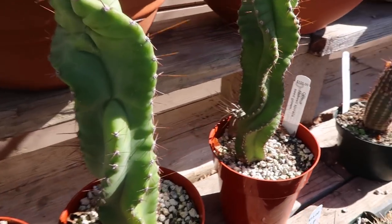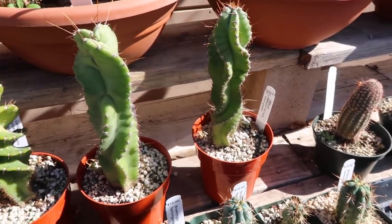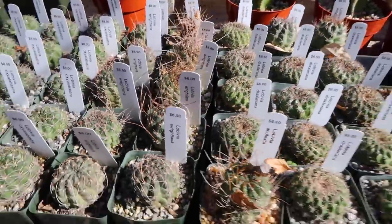This one has a little buddy hanging out over there — I don't know if he's there on accident, but he's there. This one has some crazy hair, crazy wires going on.